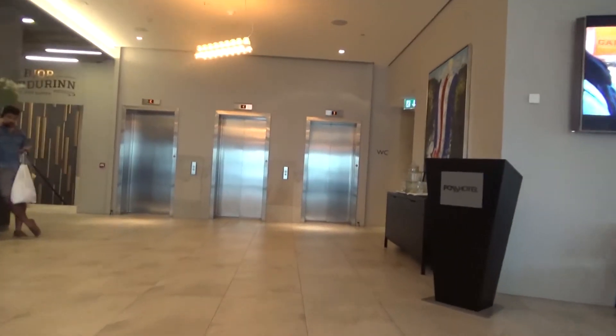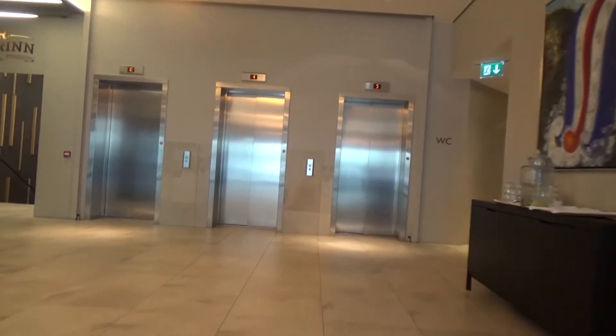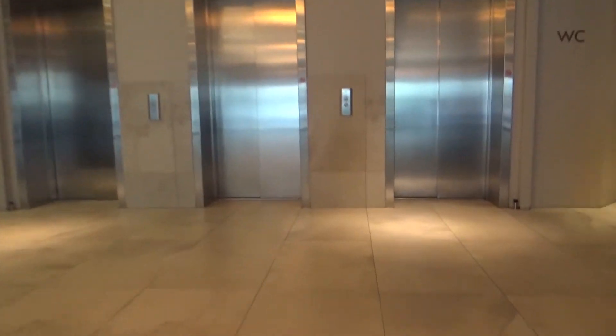Here we are at the Foss Hotel here in Reykjavik, Iceland. We got another set of coneys here.